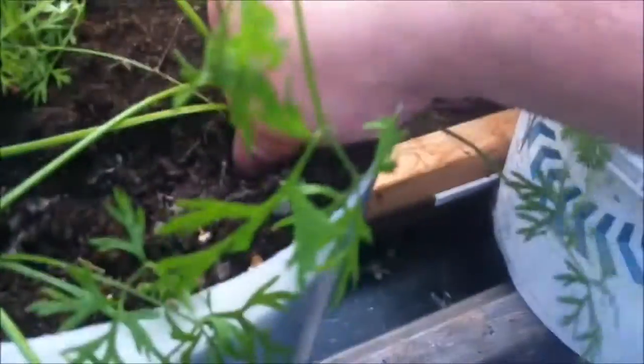Just an update here in the greenhouse. As you can see, the cucumbers are starting to wrap things up, though I still do have a few nice cucumbers — one here and one that I keep bumping my head into. They're still growing, they haven't stopped yet, so that's all right. Carrots in the bucket, not really any size to them.